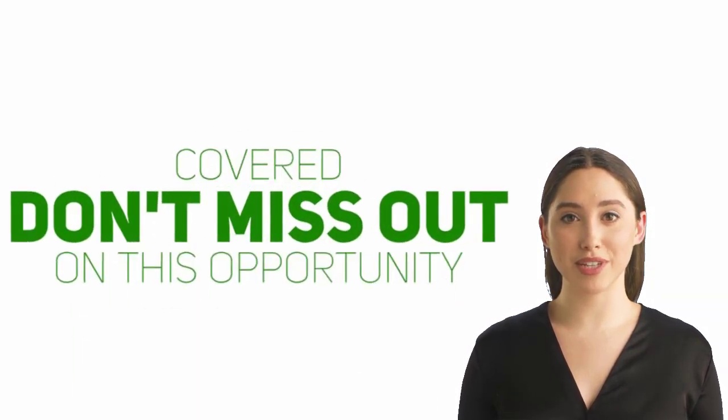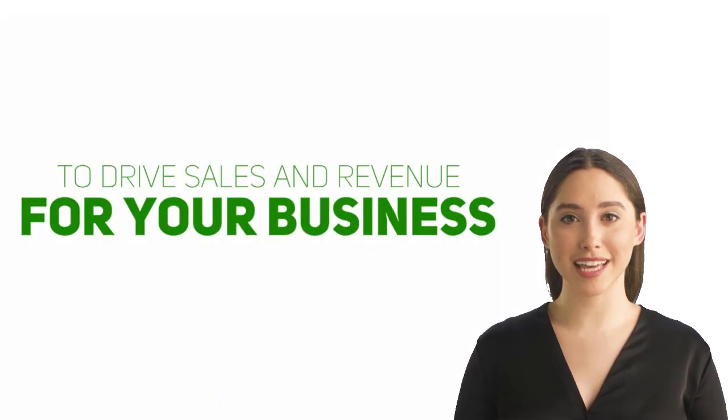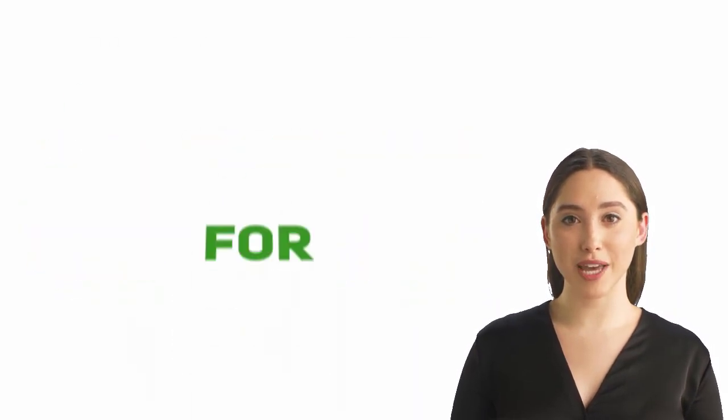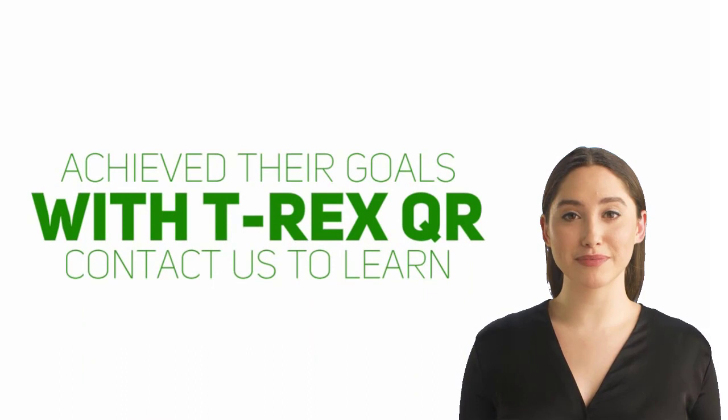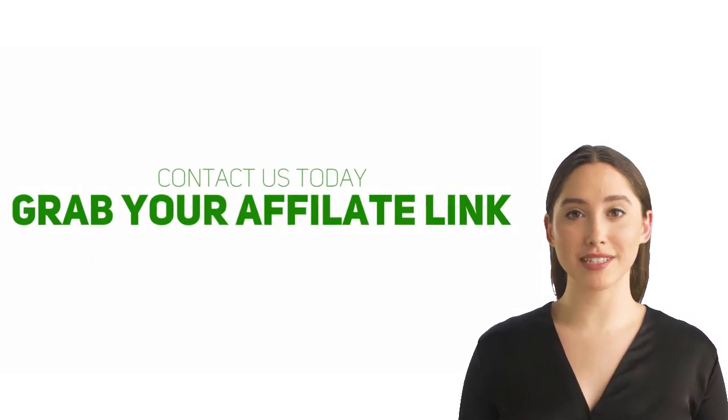Don't miss out on this opportunity to drive sales and revenue for your business. Take advantage of our limited-time offer for a lifetime subscription to T-Rex QR and join the ranks of successful affiliates who have achieved their goals. Contact us to learn more and get started today.